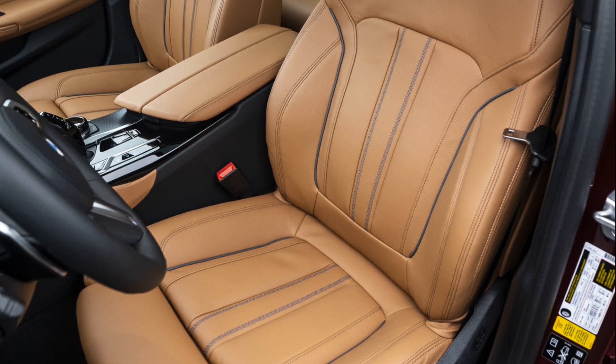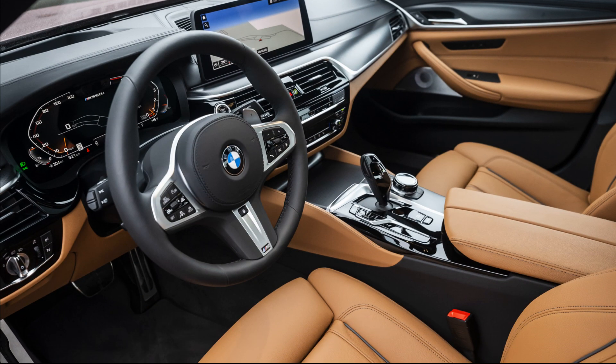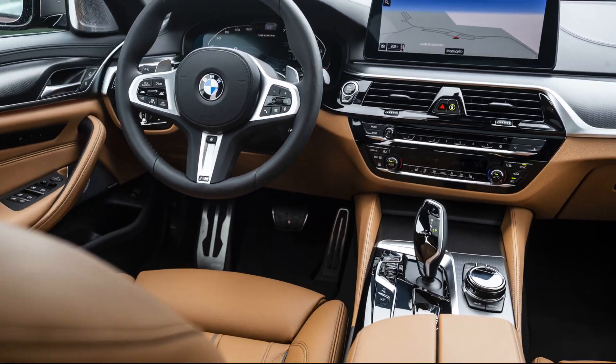Standard multi-contour seats keep you perfectly positioned and comfortable. The driver and front passenger enjoy the added luxury of heated and ventilated seats.